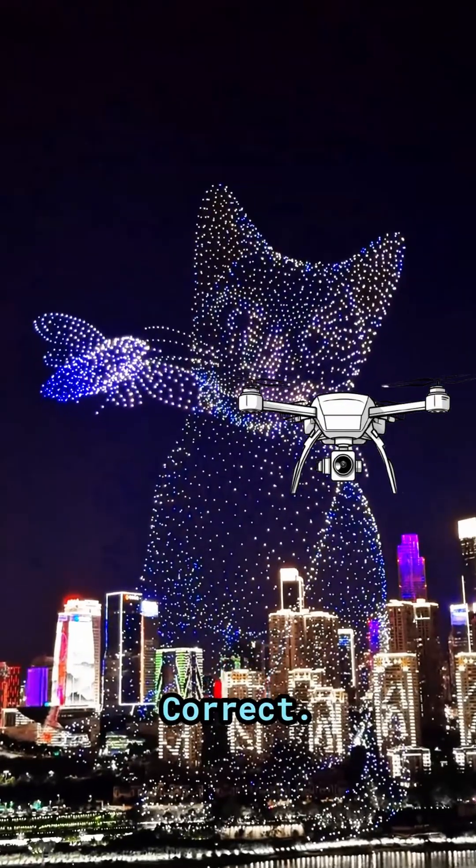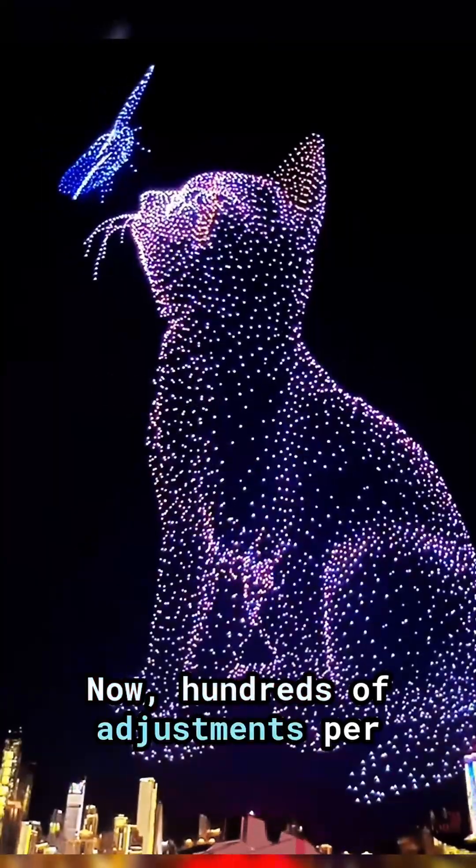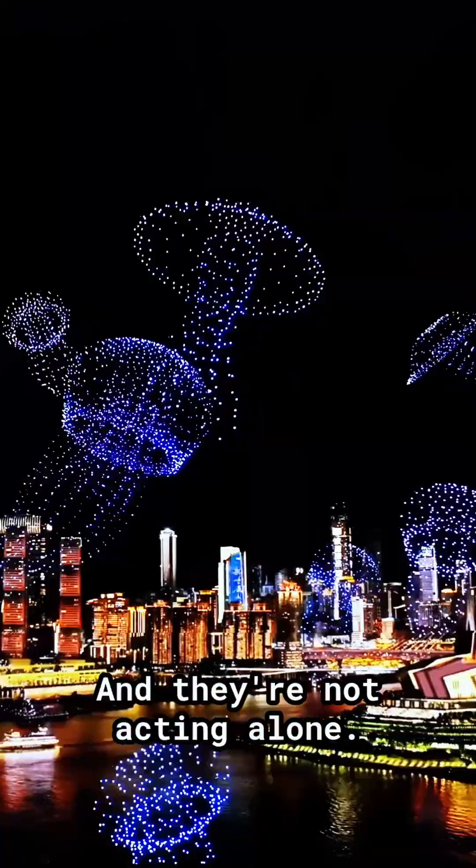You're drifting — correct. Too high — correct. Wrong angle — correct now. Hundreds of adjustments per second just to stay in formation, and they're not acting alone.